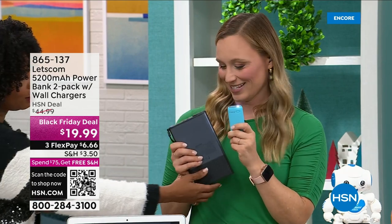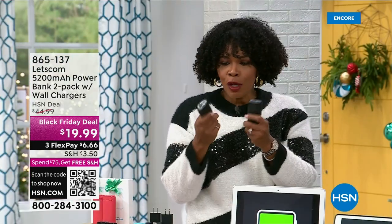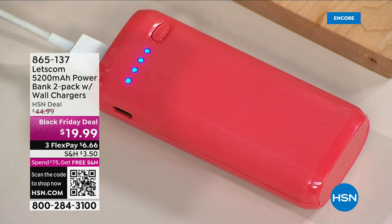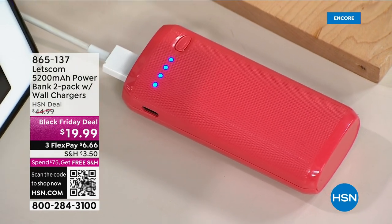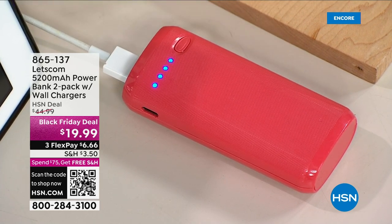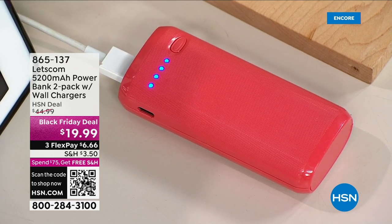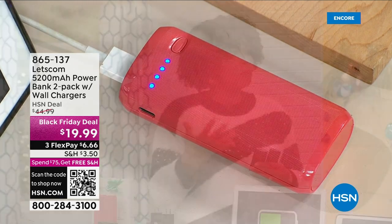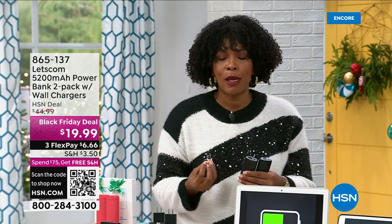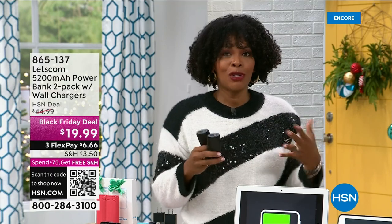You said the 10,000-amp one weighs a few pounds — it feels like a brick — and nobody's gonna take that around. A lot of times you've seen chargers that would give you a charge but only for a few minutes, not a full charge for your iPhone or Samsung Galaxy. This one does. When you need a charge and you're down to your last couple percentages, you start to panic. This is the way to go. We used to get excited about 2,000 milliamps, and those were like $20 items.